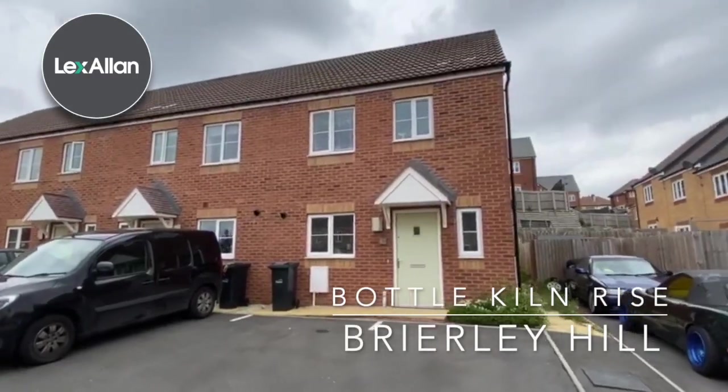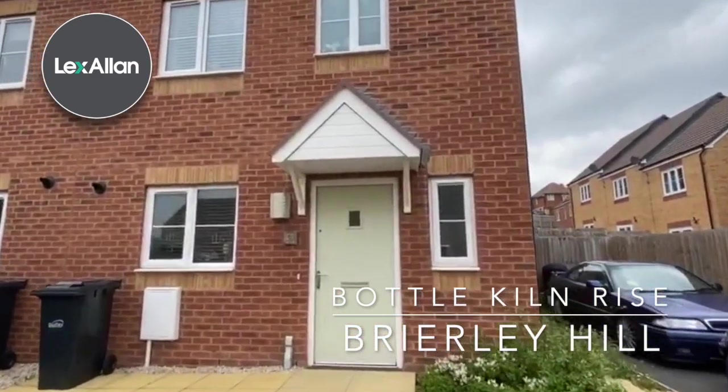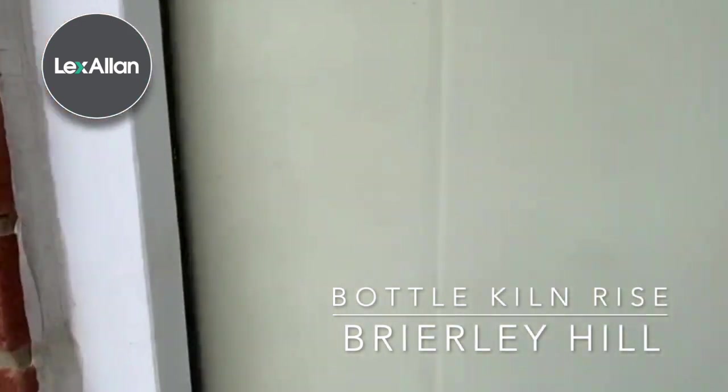Hello everyone, it's Jonathan here from Lex Allen in Stourbridge. I'm here today on Bottle Kiln Rise. It's a three-bedroom end-of-terrace property. Let's have a look.